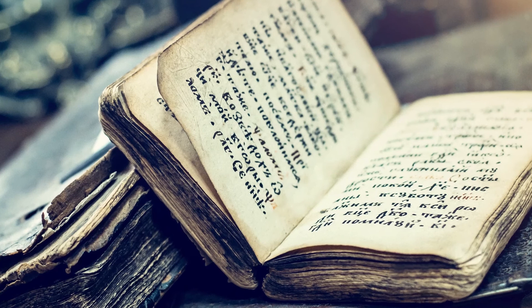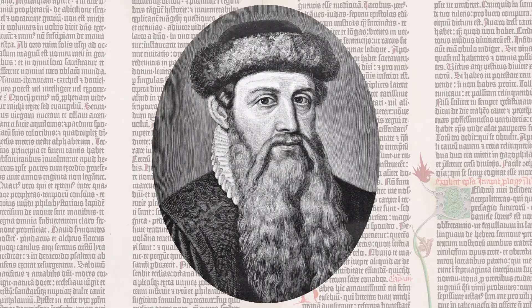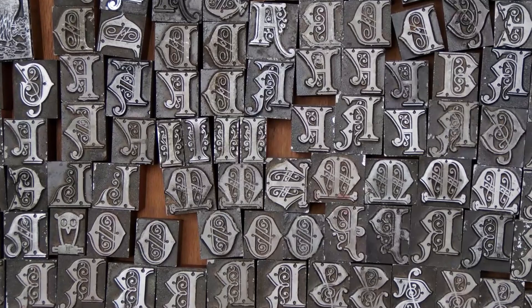During the Middle Ages books were expensive and rare. Each copy of a book had to be written by hand, copied page by page, which took a long time. This all changed in the mid-1400s when a German craftsman named Johannes Gutenberg developed a machine to handle this process. This machine was the first printing press, now known as the Gutenberg press.